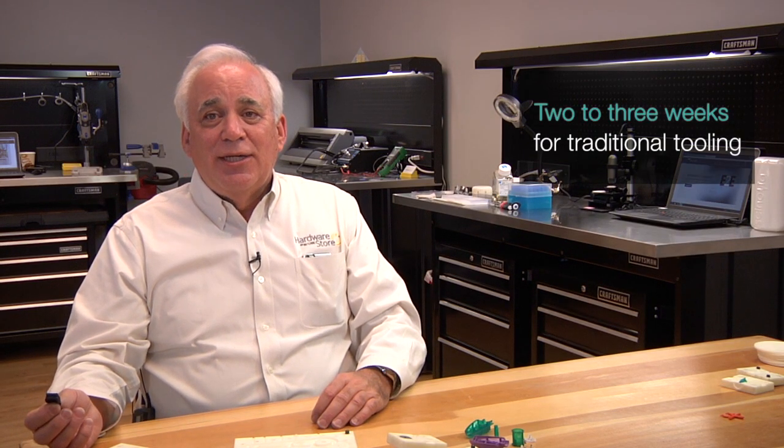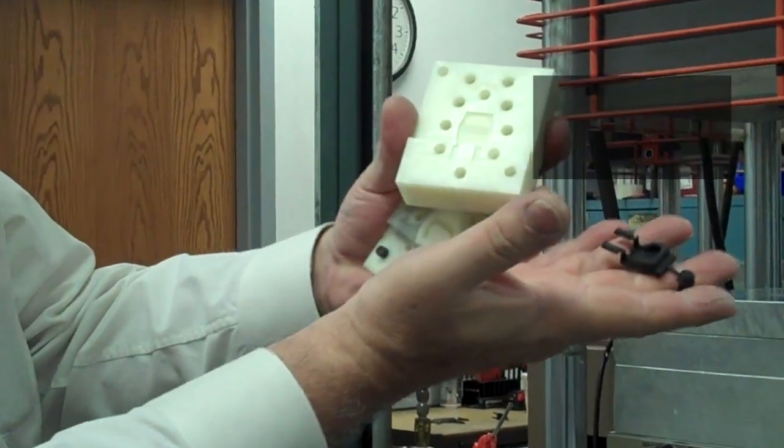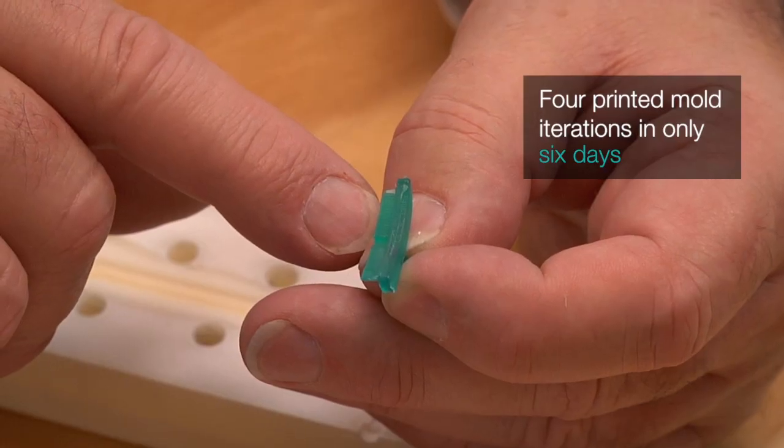This particular part — the customer's usual cycle for tooling was two to three weeks to get a sample after they released the order for the tooling. We did four passes of this part, four tests at the customer, in about six days, and that included shipping.